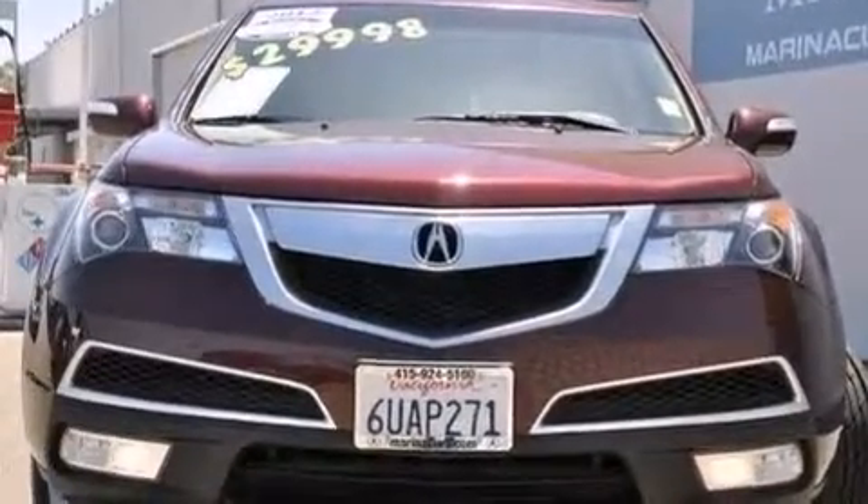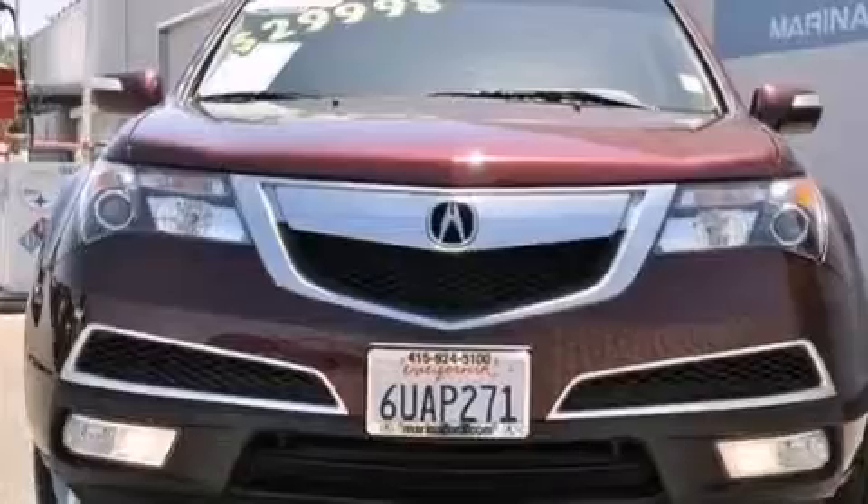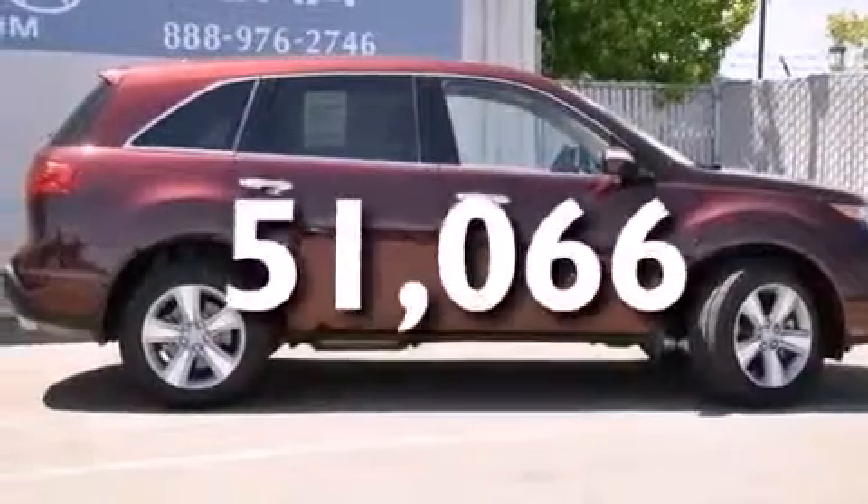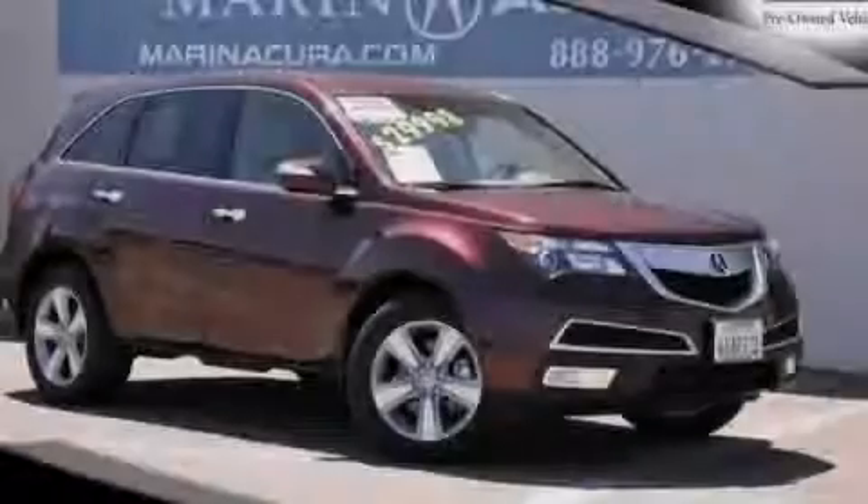Front multi-stage airbags, steering wheel-mounted controls, and this vehicle has less than 52,000 miles. Stop by today and test drive this vehicle for yourself.